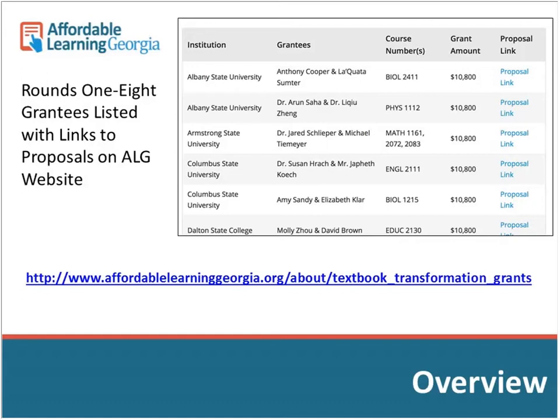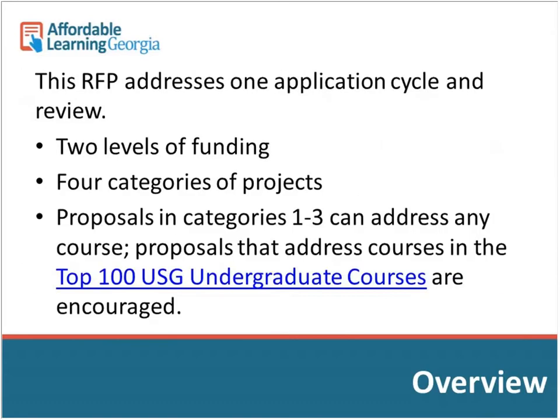We've had eight rounds so far. Grantees are listed on the textbook transformation grants page, where you can search by institution or course. The RFP — Request for Proposals — is the document that details everything about the grants. This round addresses one application cycle. There are two different levels of funding and four different categories of projects.